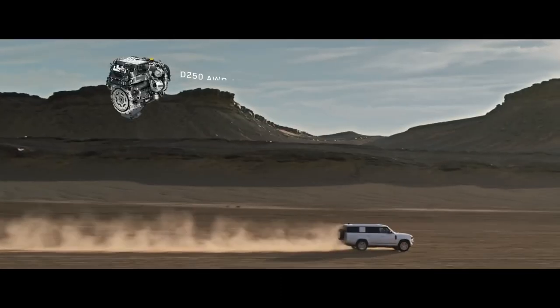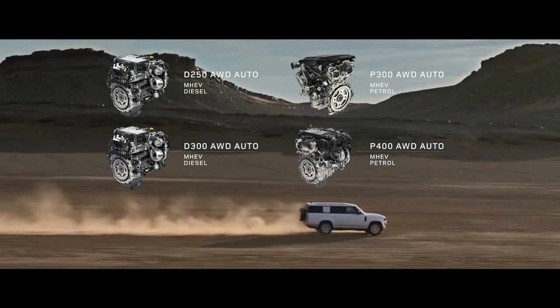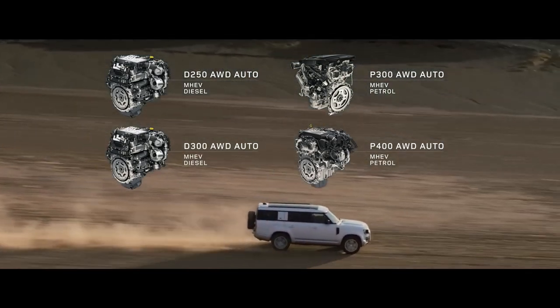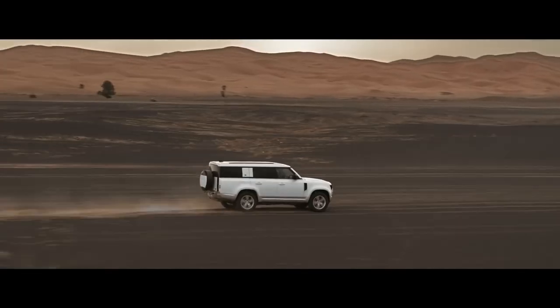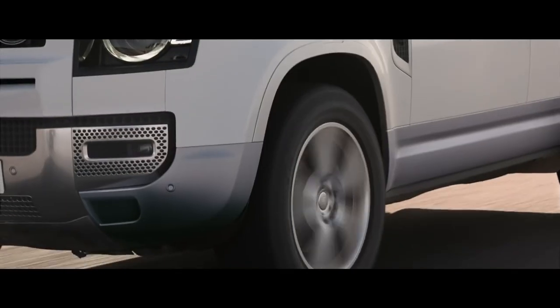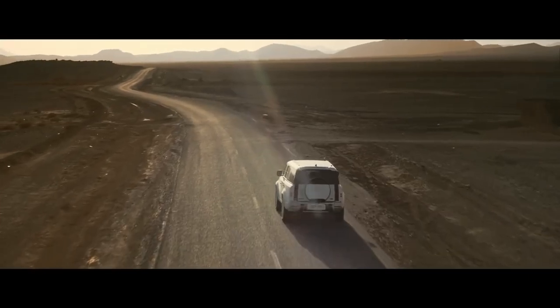Engine options include six-cylinder Ingenium petrol or diesel with 48-volt mild hybrid electric vehicle technology. Optional features such as extended bright pack and body-coloured spare wheel cover are also available.